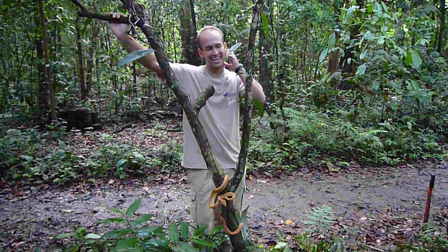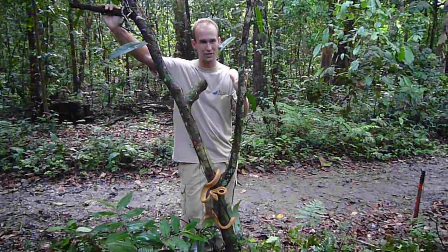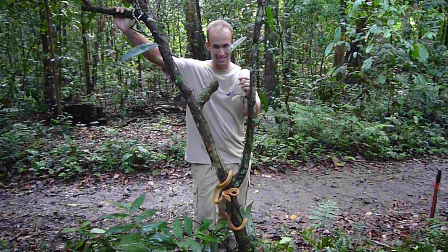Howdy, herpers. This is Terry again, still in Peru, and I've got just another treat for you guys. Just when we think it can't get any better, something like this happens.